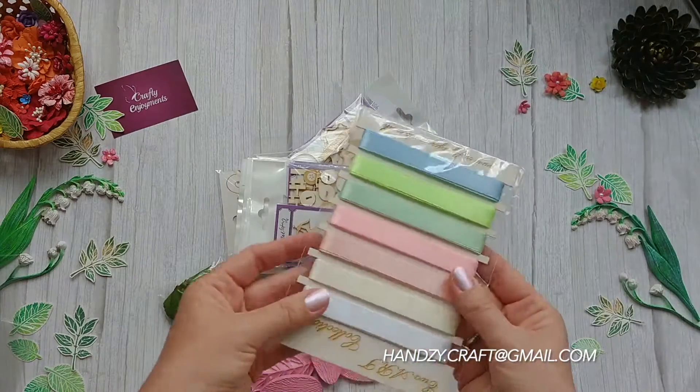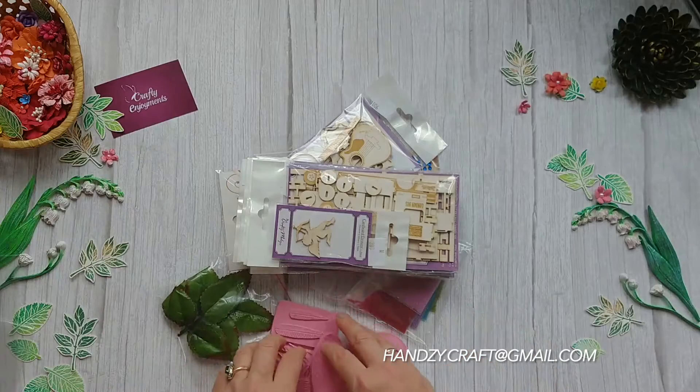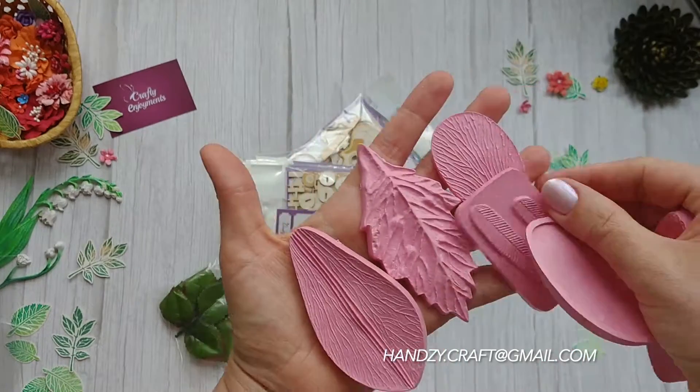Next you can see the ribbons with pastel tender colors. These are petal molds. I will use these with pleasure in my future projects.